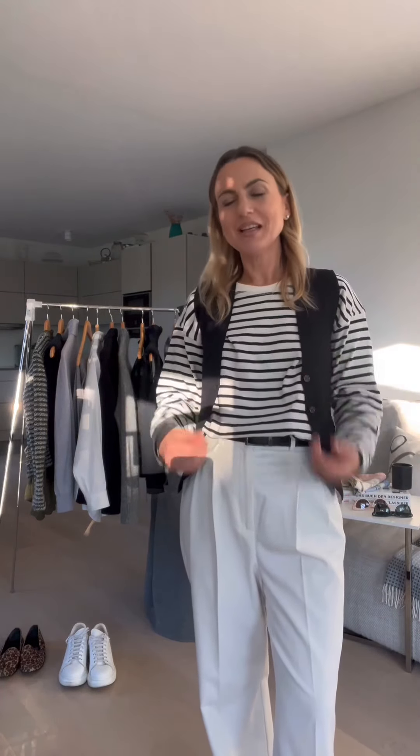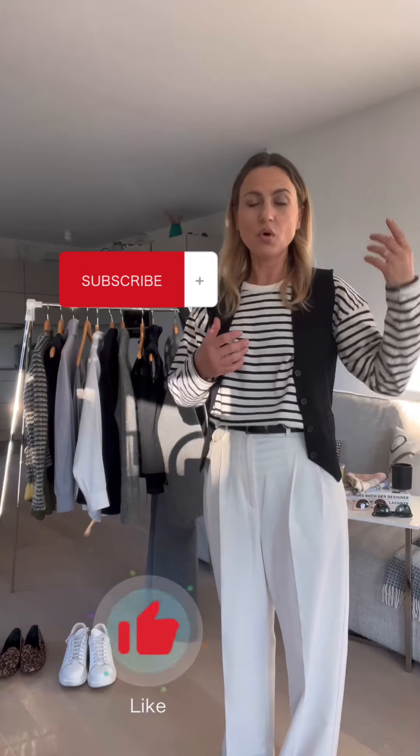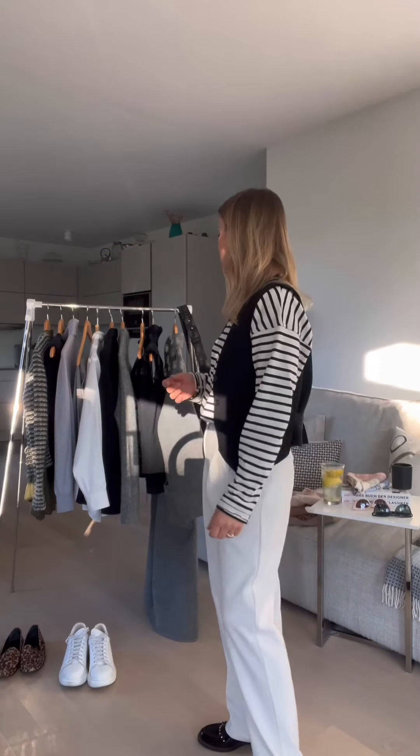Hi everyone, welcome to my channel. I am Arsala, I'm 158 cm tall, 46 kg and I'm petite. I'd like to show you how I style things I buy randomly or try to elevate from pieces I've bought before. If you haven't subscribed to my channel, please do that — it would make me very happy so my little channel can grow and I can show you weekly updates on new trends and how to style and elevate your wardrobe for everyday life.